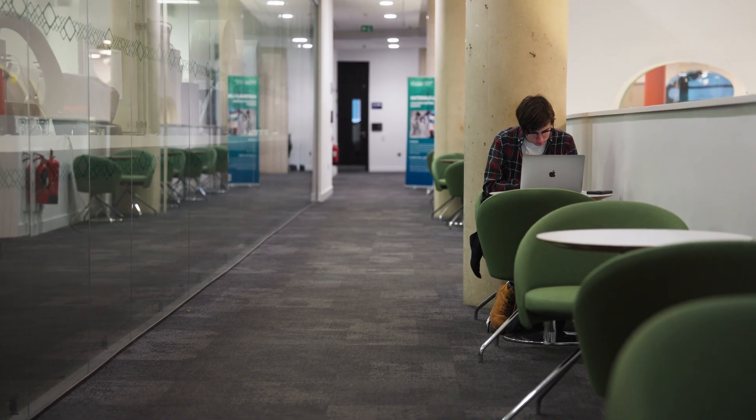At the Diamond we have a mix of study spaces for everyone to come and study. From bookable group rooms to silent studies and computer rooms, there are over a thousand spaces in total.